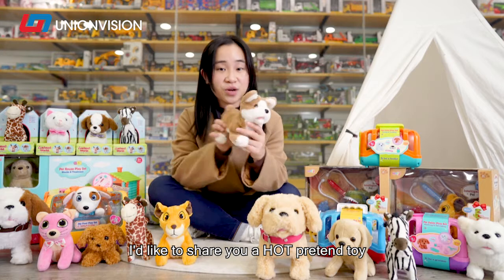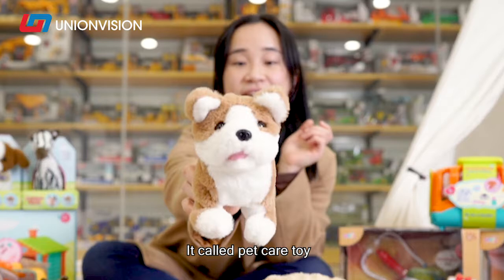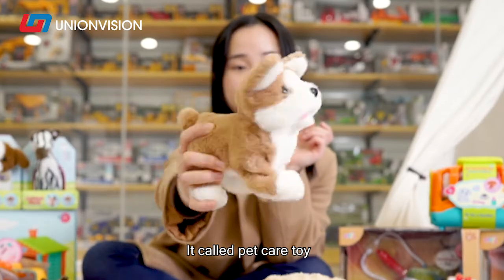I'd like to show you a hot pretend toy which has 4.5 star levels on Amazon. It's called the Pet Care Toy.